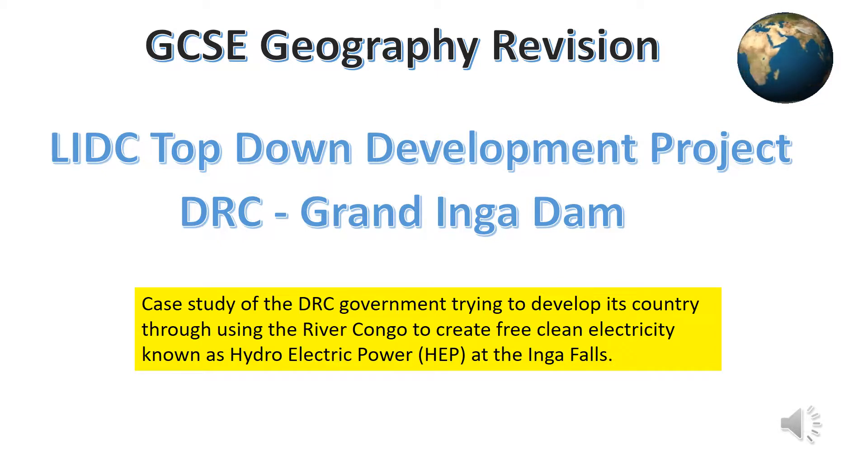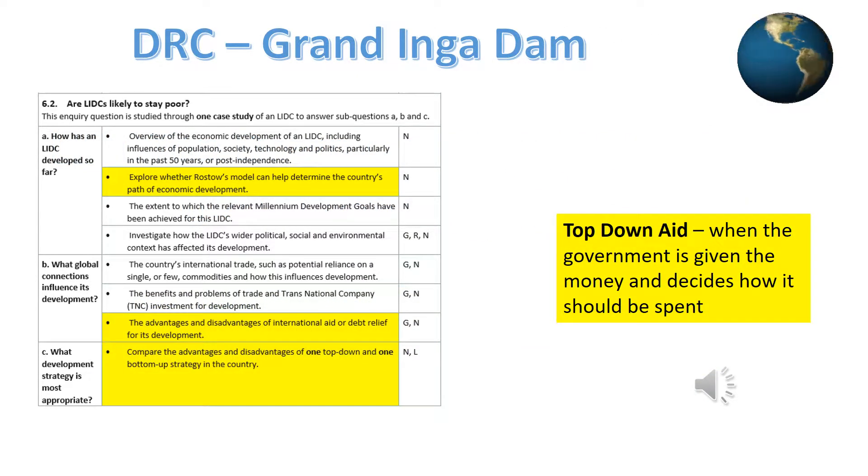This revision presentation is all about how the Democratic Republic of Congo's government is using foreign aid to try and develop the country. This is by planning to build the world's biggest hydroelectric power dams at the Inga Falls along the River Congo. As you can see, this case study has links to three parts of the exam specification, so it's well worth learning.